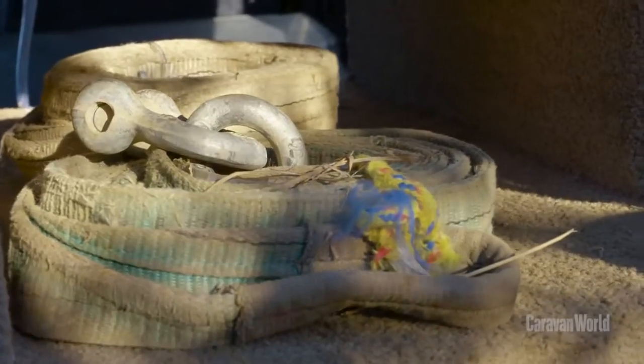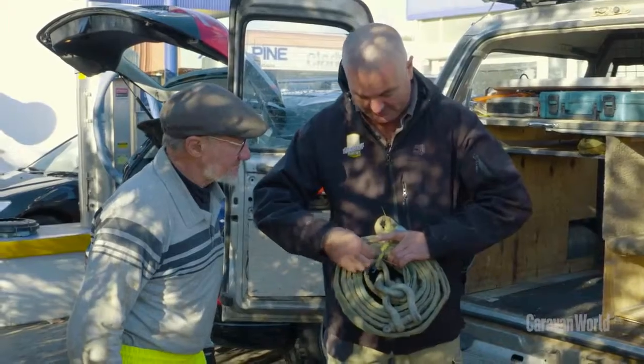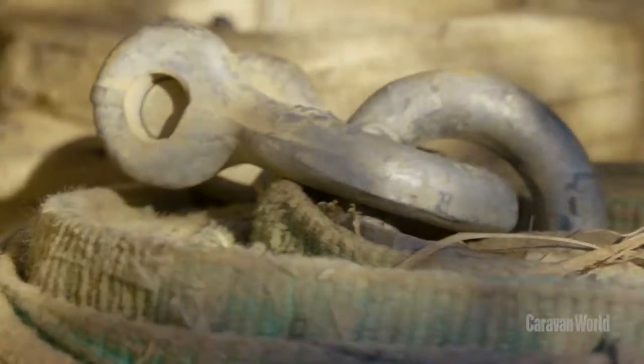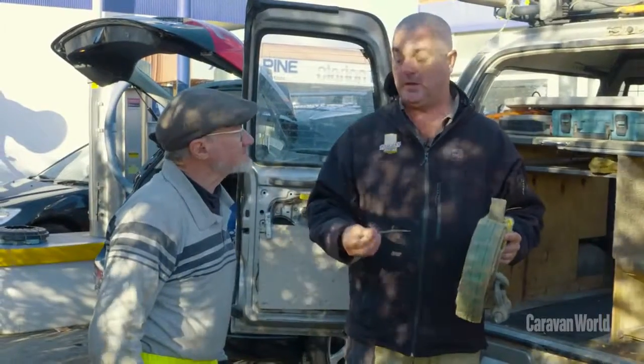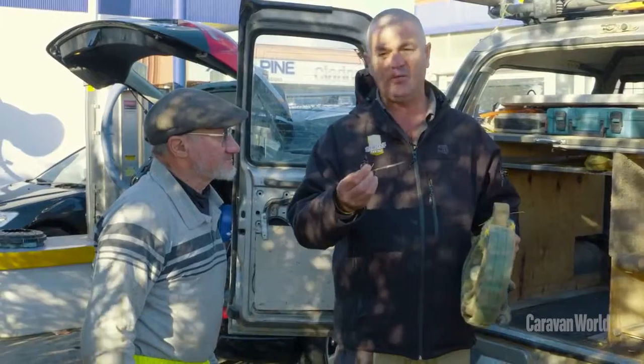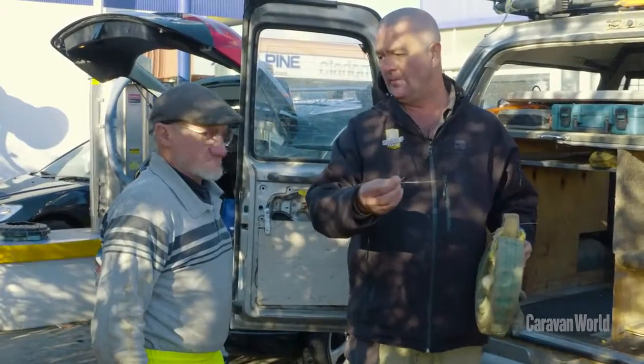If you don't wash your recovery gear in between time, look at all this plant material. I didn't put that there — that's you. Look, there's seeds right there. So the next time you get bogged, you pull this out. Now you could be in a different state, because you get around a lot, but you're going to deposit that into a new location. And that's a problem not only for our environment and our endemic plants and animals, but also for the agricultural region that you're now in.